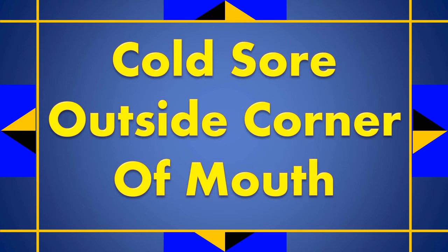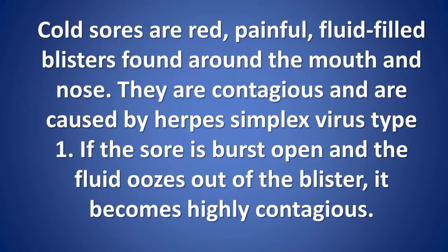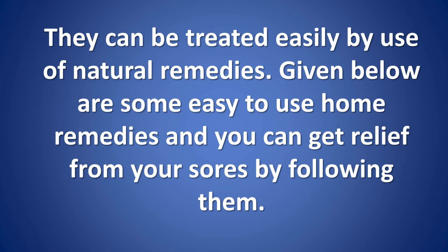Cold sore outside corner of mouth. Cold sores are red, painful, fluid-filled blisters found around the mouth and nose. They are contagious and are caused by herpes simplex virus type 1. If the sore bursts open and the fluid oozes out of the blister, it becomes highly contagious. They can be treated easily by use of natural remedies. Given below are some easy-to-use home remedies and you can get relief from your sores by following them.